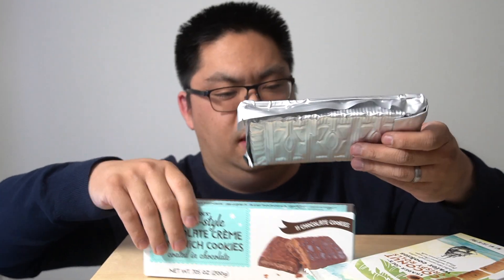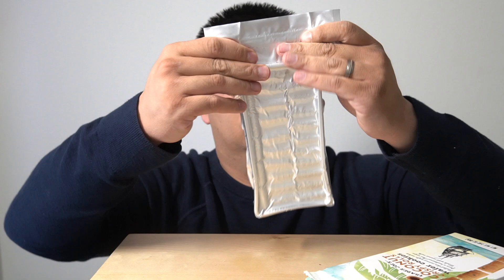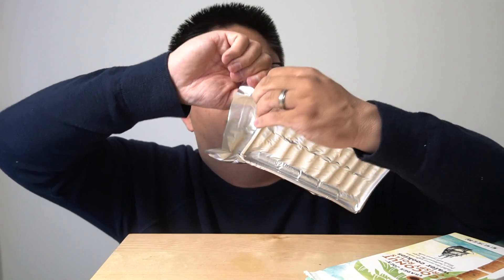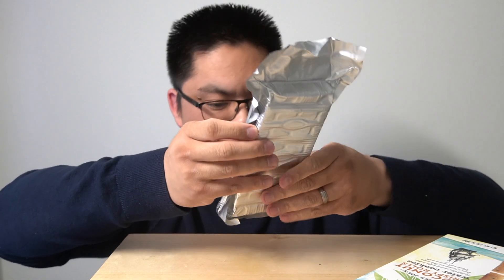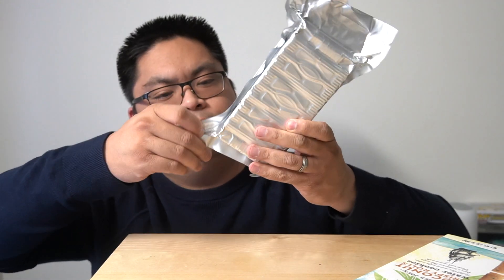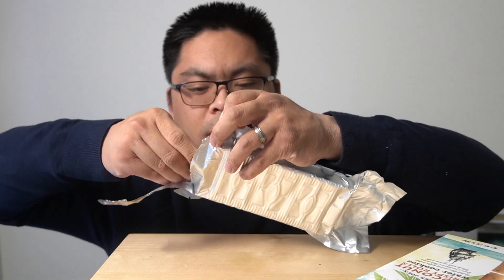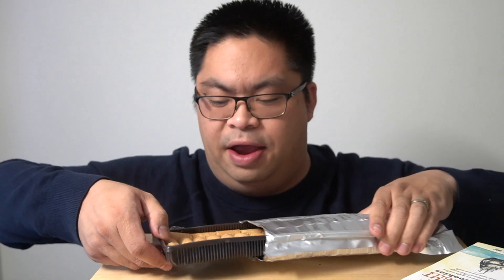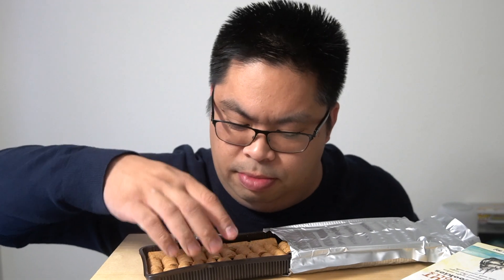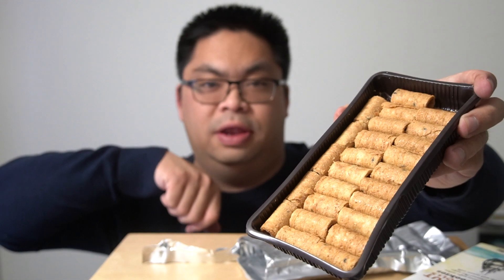I could have walked past it so many times and not thought of it as Thai. Now this is interesting — it's vacuum sealed. This is vacuum sealed. It's most likely vacuum sealed so that the shelf life is higher and longer. Really interesting, really cute. Look at that. Let's try it.